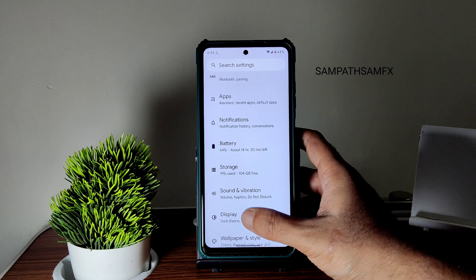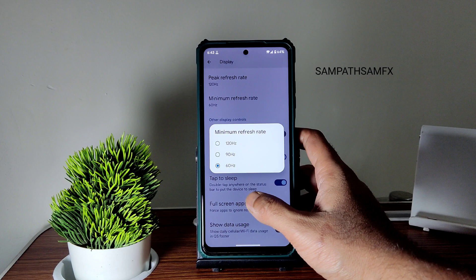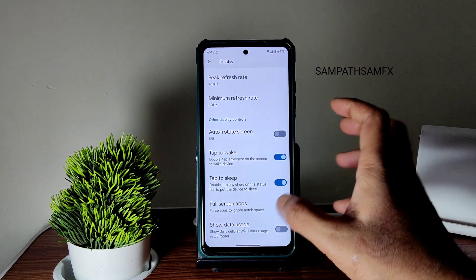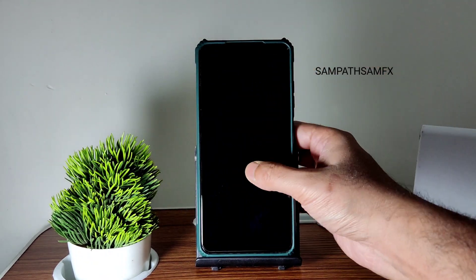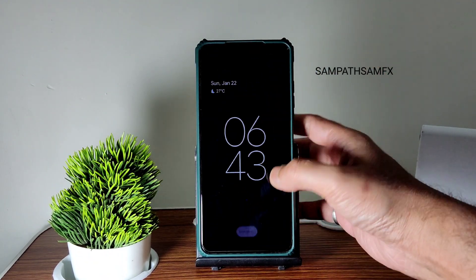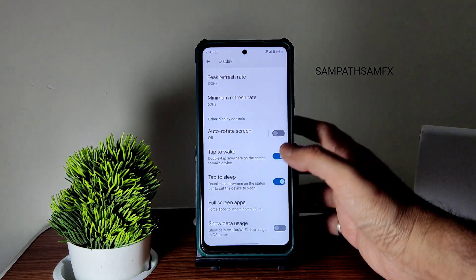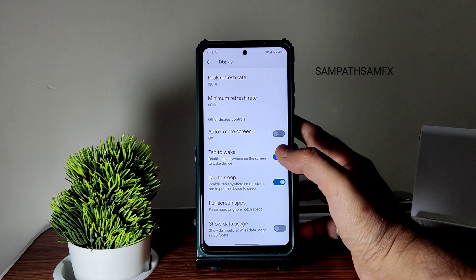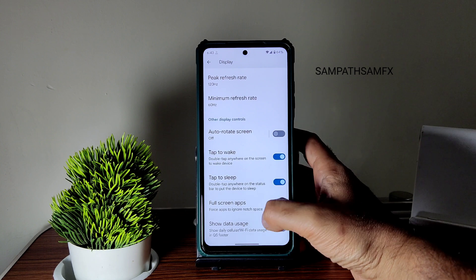Under display, the peak refresh rate goes up to 120 and minimum down to 60 — note it's not 30 to 120. Tap to wake and tap to sleep should both work, but here only in the quick settings panel it works. Tap to wake is working fine, but tap to wake from anywhere on the screen is mentioned yet not working here.